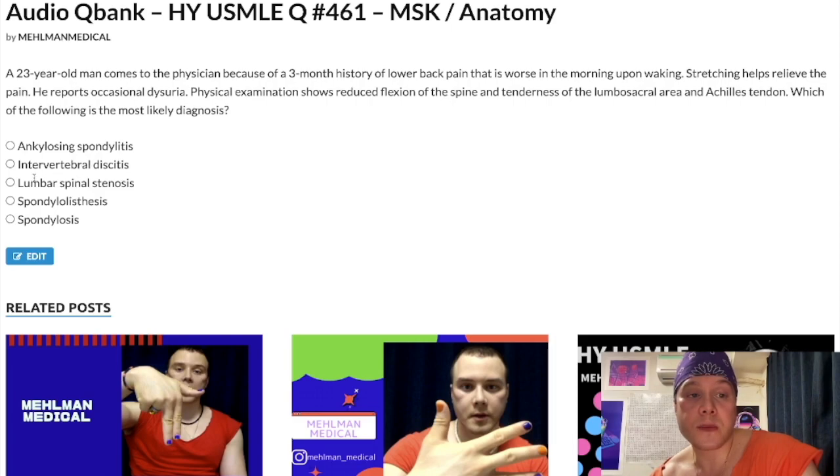Choice B: Intervertebral diskitis — wrong answer. I've never seen this as a correct answer on the USMLE. It's only appeared once as an incorrect answer. When students don't know an answer they tend to choose weird-sounding terms. This can apparently be due to infection — bacterial, viral, or fungal — but it's a low-yield diagnosis. Wrong answer.